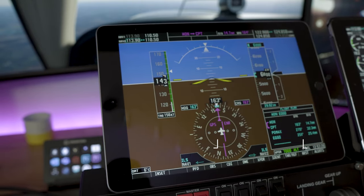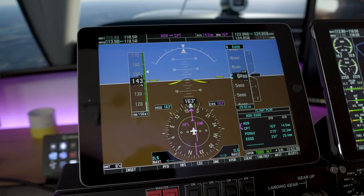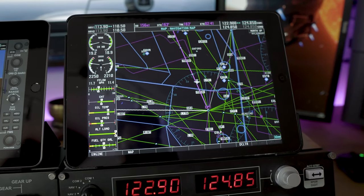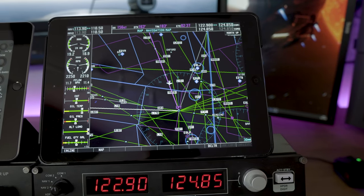One serves as the G1000 primary flight display, giving you things like altitude, speed, your horizon, etc. The other is the multi-function display, which gives you a very large map, allows you to input navigation data, GPS, etc.